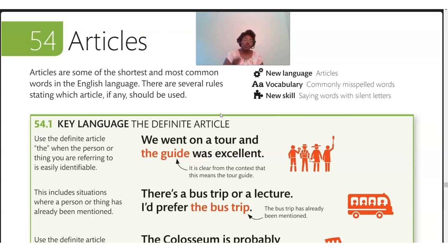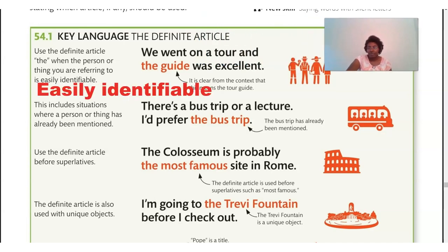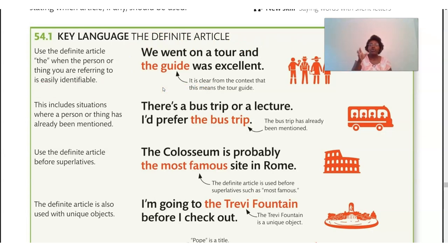When we talk about articles, they're very small words — for example, 'the.' 'The' is an article. If you are non-native, it can be an issue knowing when you need to use it. Use a definite article, 'the,' when the person or thing you're referring to is easily identifiable. For example: 'We went on a tour and the guide was excellent.' It's clear who we're talking about — a specific guide. There's a specific guide being referred to; it's clear from the sentence or context that this means the tour guide.